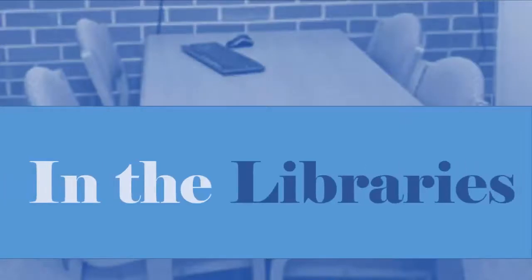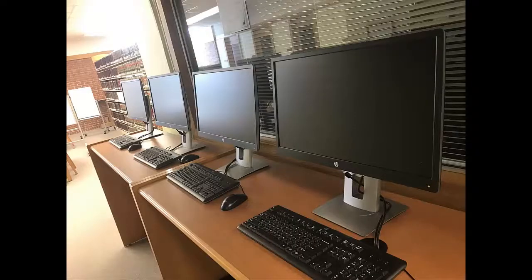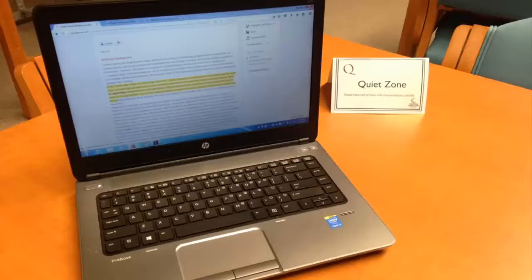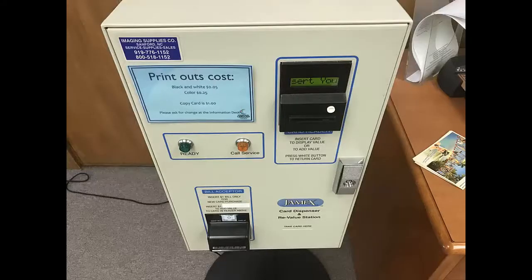In the libraries, you can complete all of your coursework, use the computers to write your papers, conduct research, complete online quizzes, create presentations, and more. You can also use your own device with our free Wi-Fi, or borrow one of our laptops to use inside the library. You can also print, copy, and fax here for a small fee.